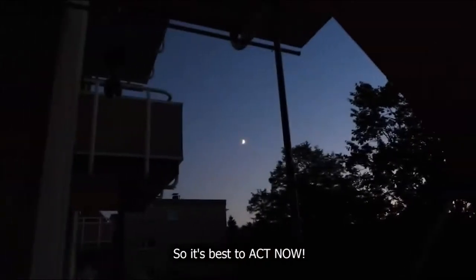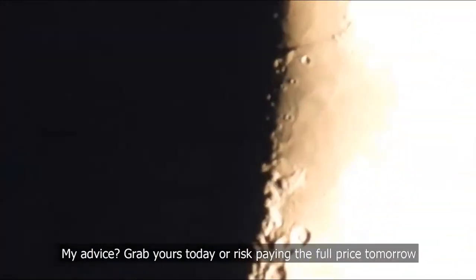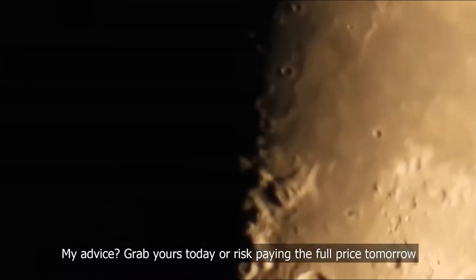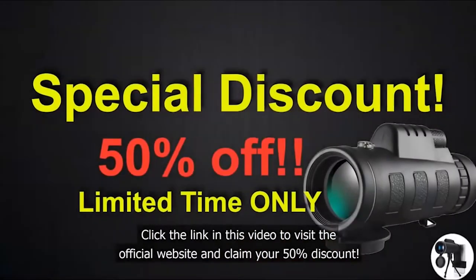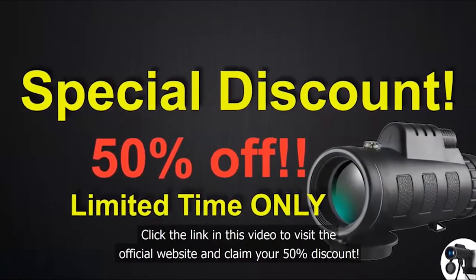It's best to act now. Grab yours today or risk paying the full price tomorrow. Click the link in this video to visit the official website and claim your 50% discount.